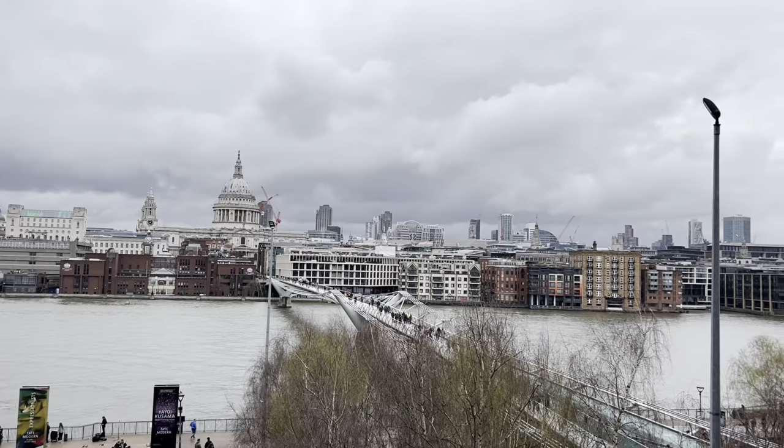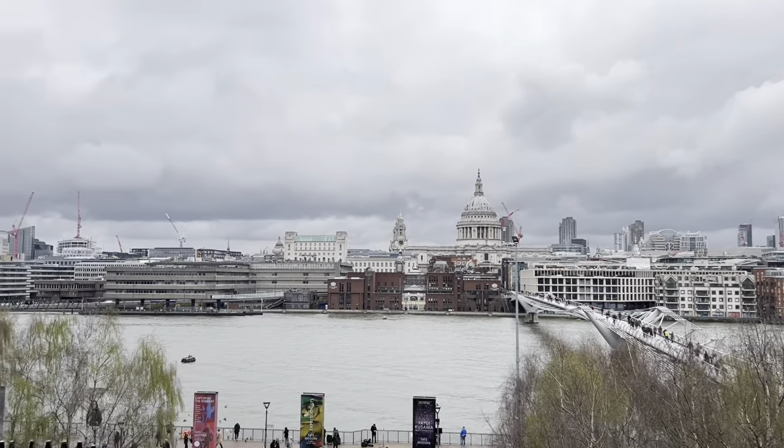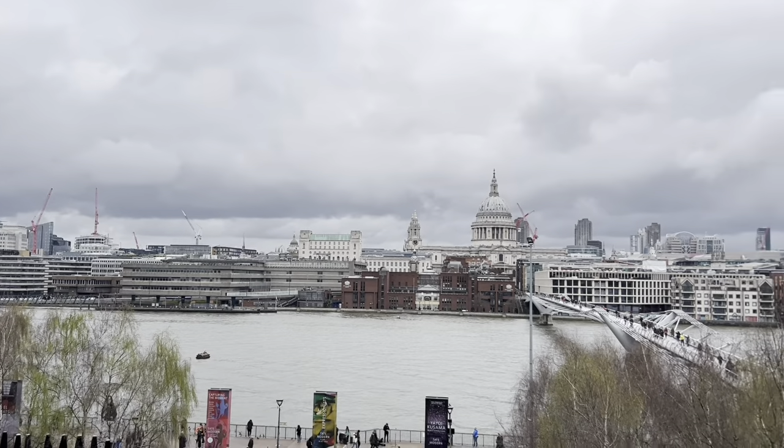That's one benefit when you come to Tate Modern - you can enjoy this beautiful view. That's everything for today's video, and I hope you enjoyed modern art with me today. I'll see you next time, bye!